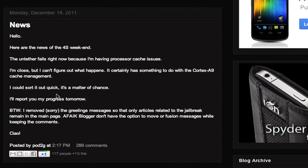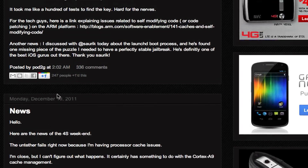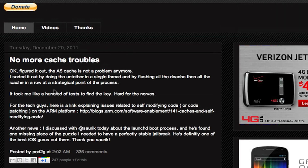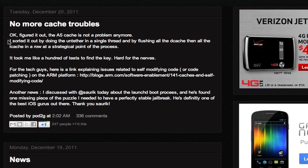He said it could sort out quickly, and it definitely did get sorted out quickly because he has fixed the problem. It says no more cache troubles. The A5 cache is not a problem anymore — that was the only problem with the untether. He explains how he fixed it: he sorted it out by doing the untether in a single thread and by flushing all the D-cache and all the I-cache in a row at a strategical point of the process.